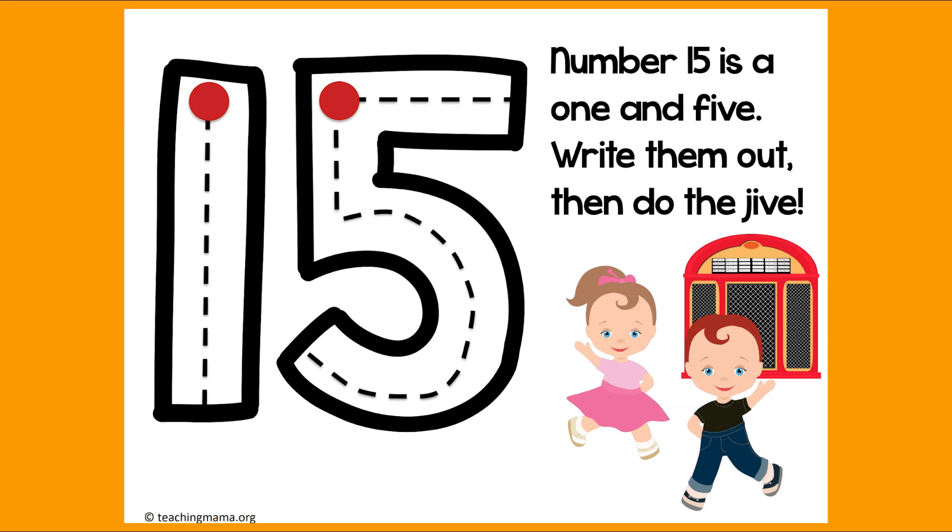Let's do it again in the air. Do it with me. A 1, straight line down. Jump back up to the top. Down and around and a hat on top. And do the jive! I wish I could see all of you doing the jive.